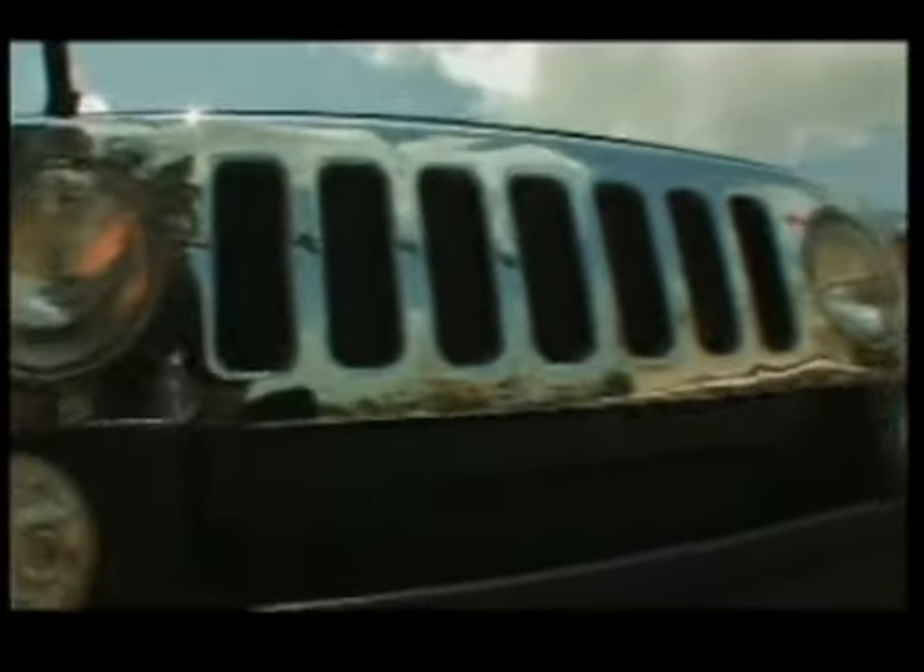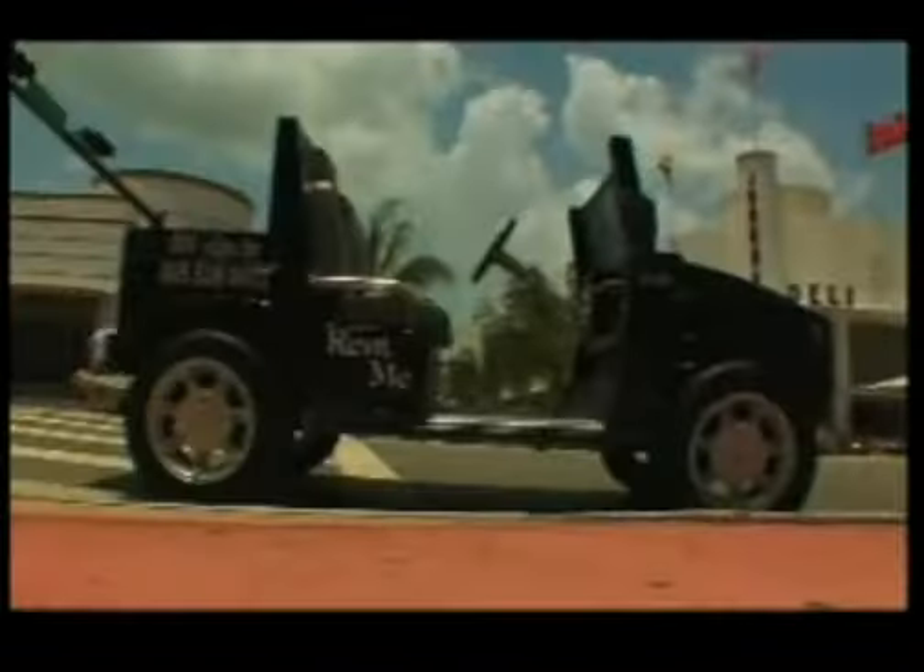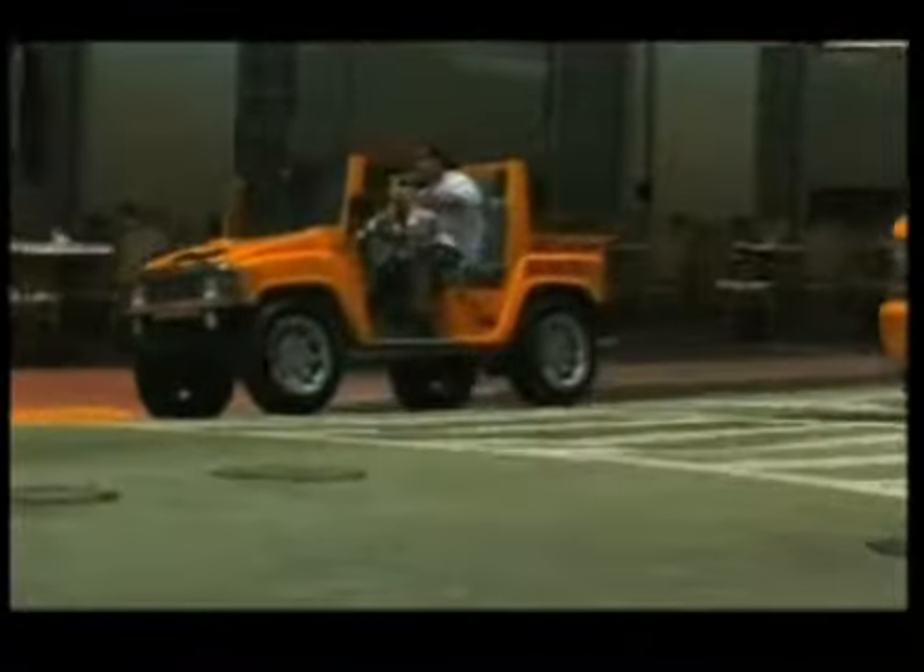There's a whole new way to get around South Beach. It's slick, it's sexy, and it's electric. This set of wheels from Beach Scooter Rental not only looks cool, but it's good for the environment, too.